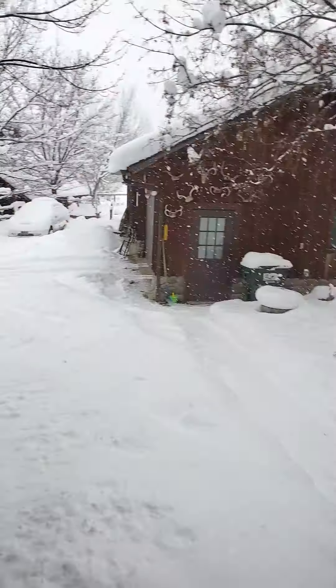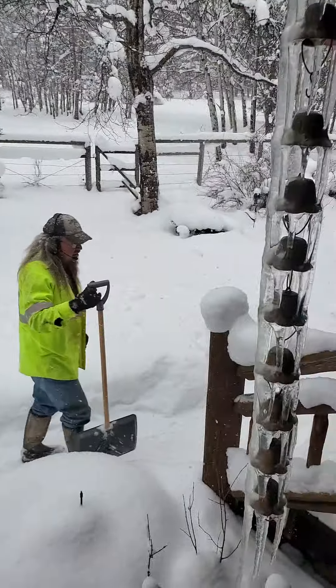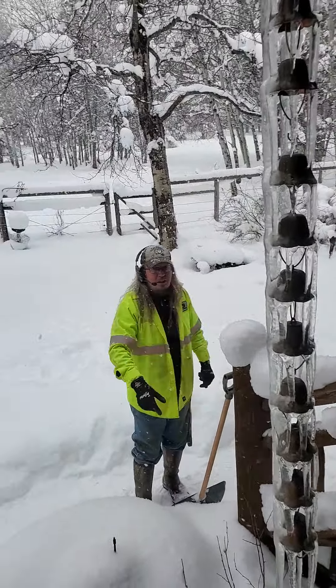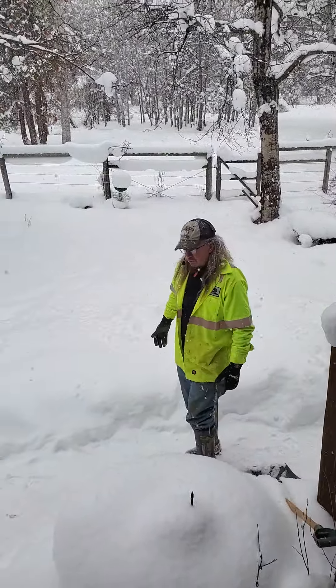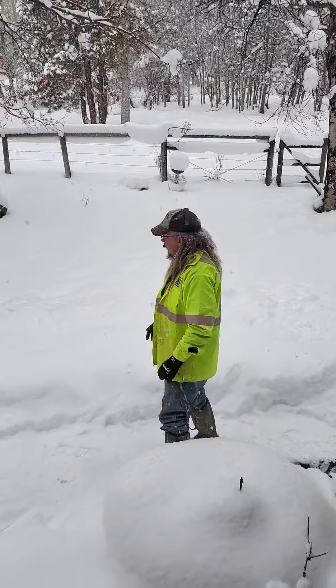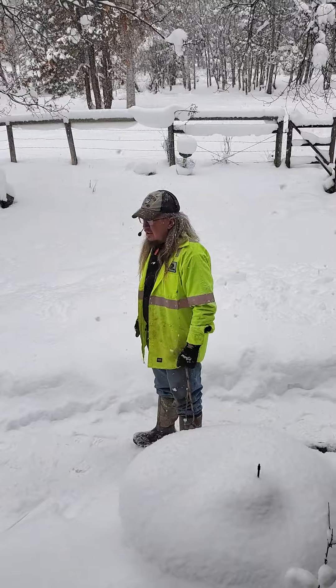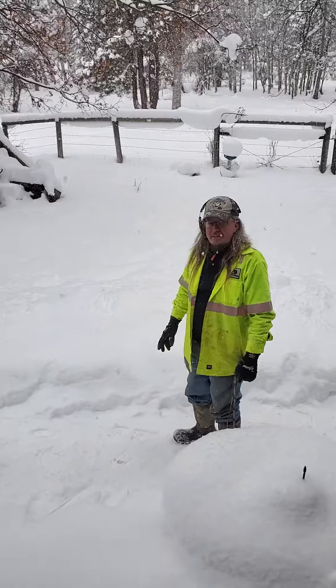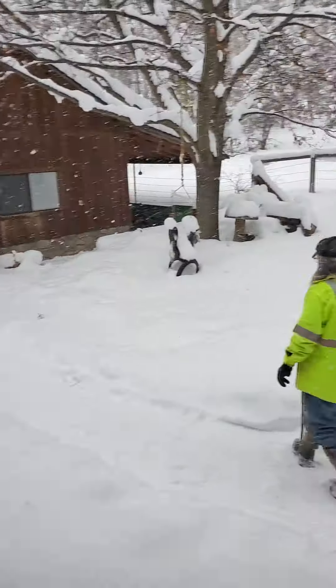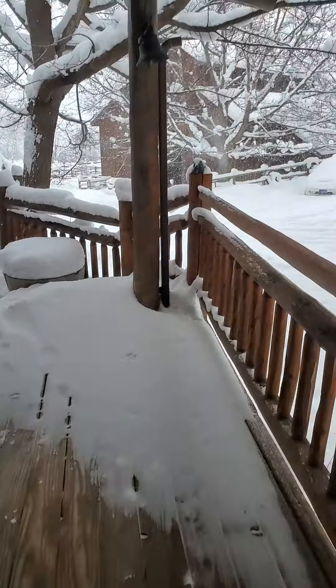Look, you can't even tell that our driveway got plowed — look at that, you can't even tell since yesterday. That's exactly what's going to happen tomorrow morning. You're going to have to call into work and spend time with the wife until we can get a plow again.